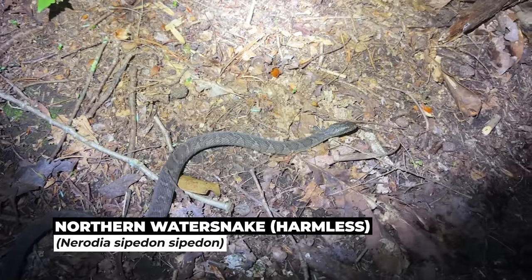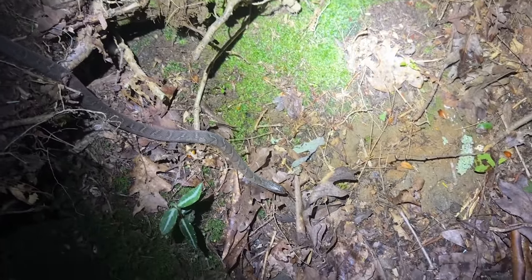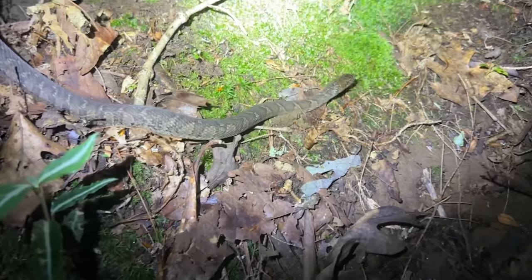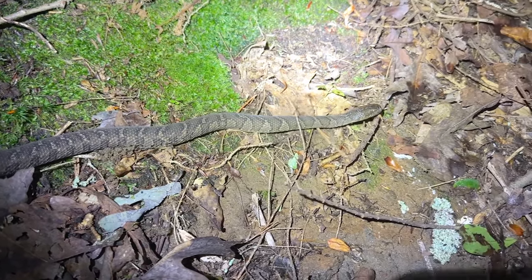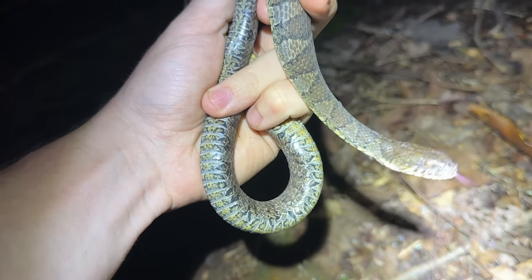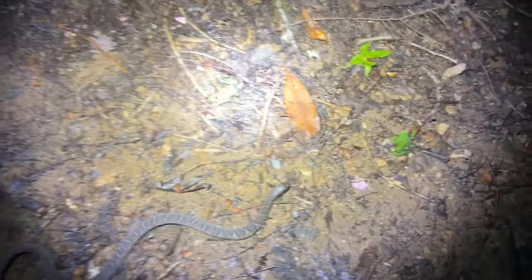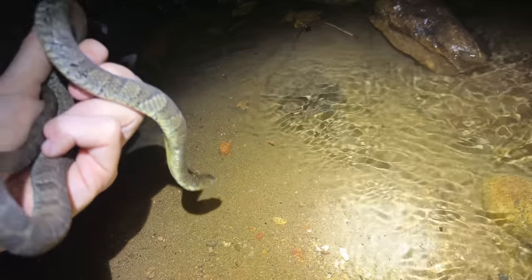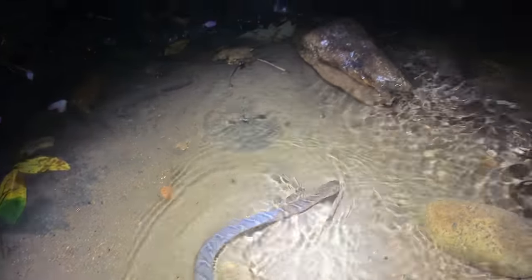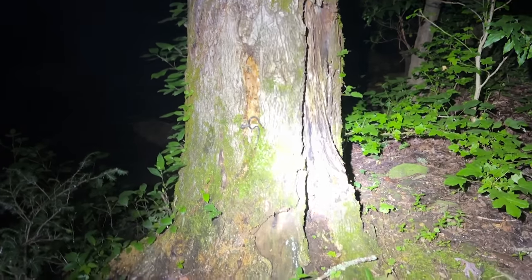Dad came down to the creek and spotted this northern water snake. This is actually a different subspecies than most of the water snakes we see on the channel — you can tell he looks quite a bit different, not nearly as vibrant. If we flip him over you can see the belly is not as vibrant either, very muted and dull. Nice to see a snake — we'll just let him go back into the creek and probably call it a night.